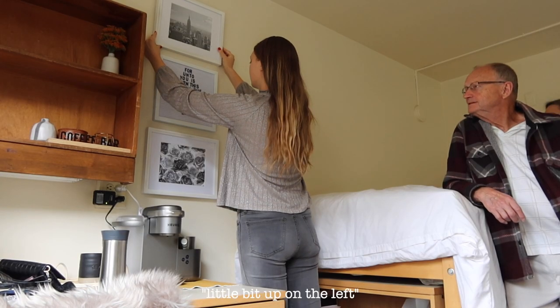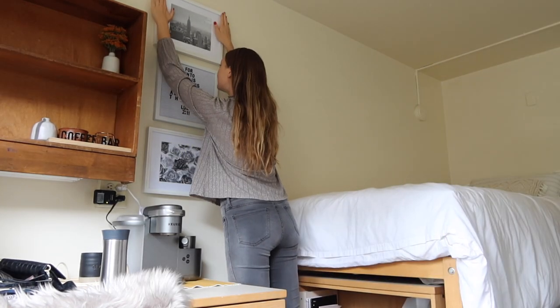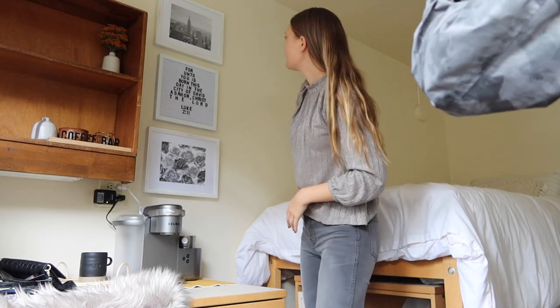A little bit higher, a little bit up on the left. Yeah. Okay, hold it right there, and then I'm gonna measure down here. Okay, you can stand there and smile.